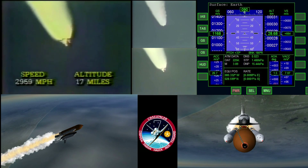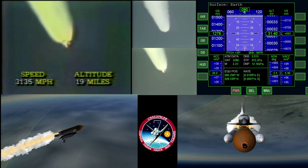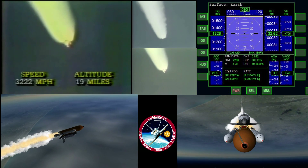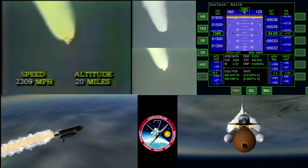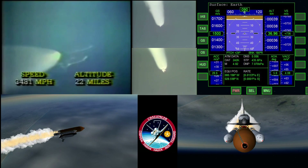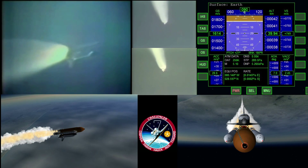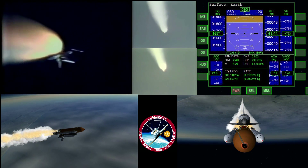Mark one minute 40 seconds — Challenger now 16 nautical miles in altitude. Thirteen nautical miles in altitude. Now coming into the last reaches of the Earth's atmosphere. Challenger now 19 nautical miles in altitude, about ten seconds from separation. One minute and fifty-five seconds. Challenger 21 nautical miles in altitude, 21 nautical miles in range.